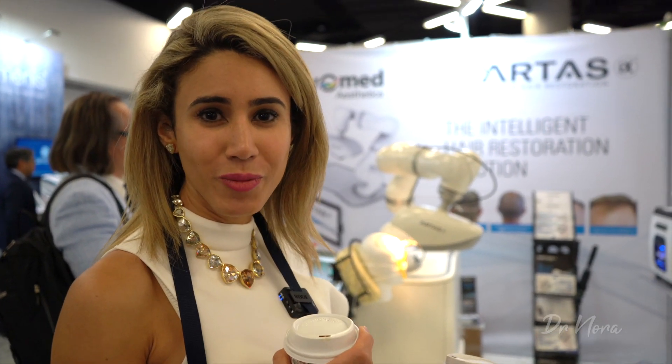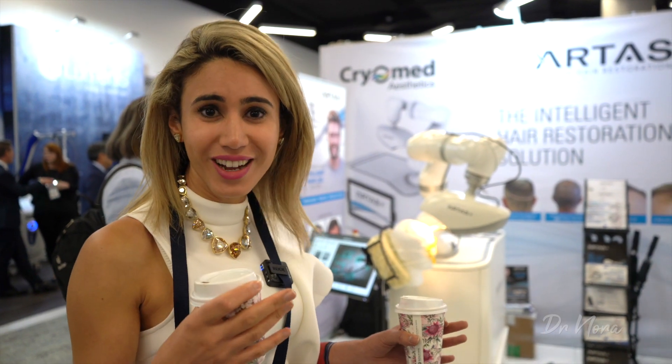Right behind me there is a hair restoration robot — that is right, a hair restoration robot. This is the future guys. Take a look.